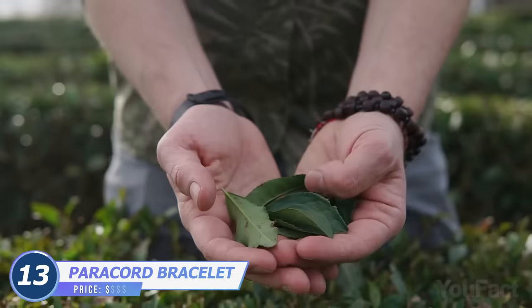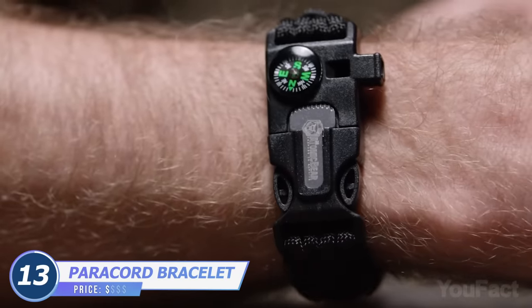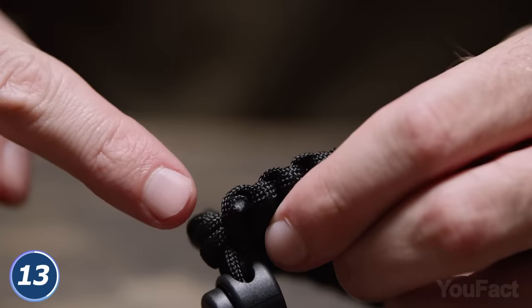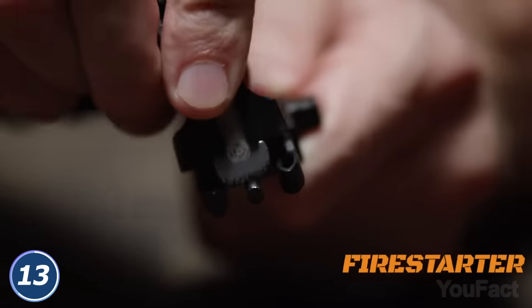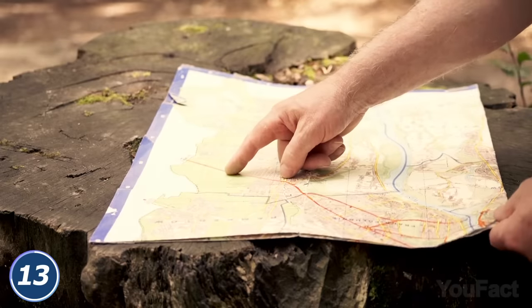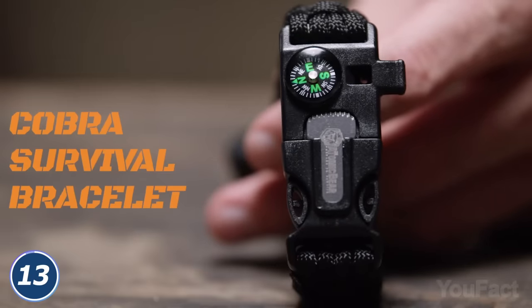Isn't it handy when all the needed tools for camping are hanging on your wrist? This isn't an ordinary accessory. Need a paracord? Just cut the adjustable bracelet. Want to make a fire? You have all the tools you need right at your fingertips. And if you need to navigate, a compass is a little bonus.